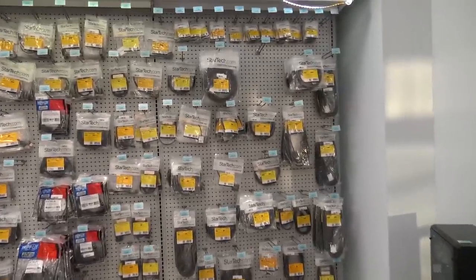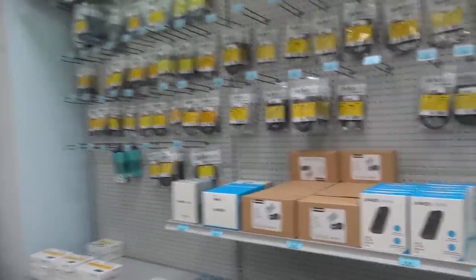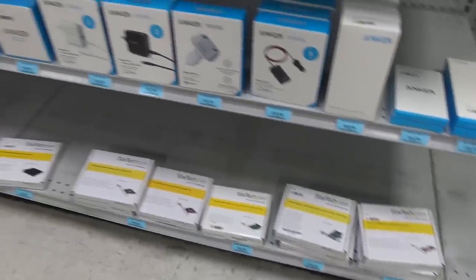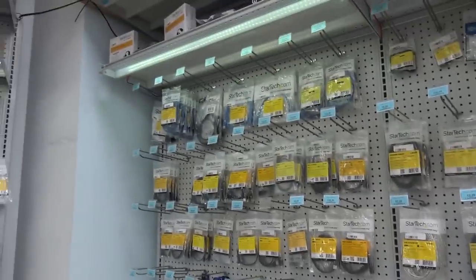Over here we have a lot of cables, and other computers and cases up top. A lot of different style cases — some on display, some by order. They have all kinds of stuff: battery banks, PCI cards, wall chargers, TV mounts, all kinds of USB, micro USB, and hard-to-find cables.